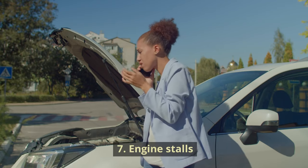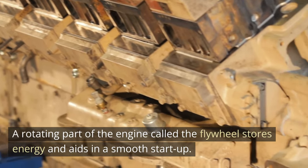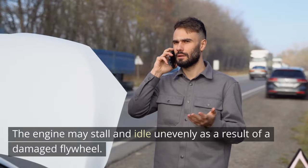Symptom 7: Engine Stalls. A rotating part of the engine called the flywheel stores energy and aids in a smooth startup. The engine may stall and idle unevenly as a result of a damaged flywheel.